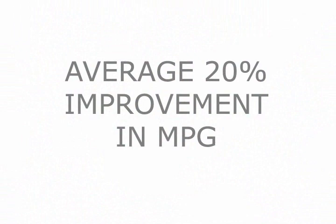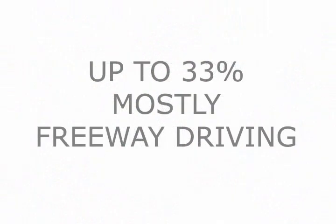On average, you'll notice about 20% improvement in your miles per gallon in as little as a few days. Up to 33% improvement in your miles per gallon is possible if you're driving mostly on the freeways.